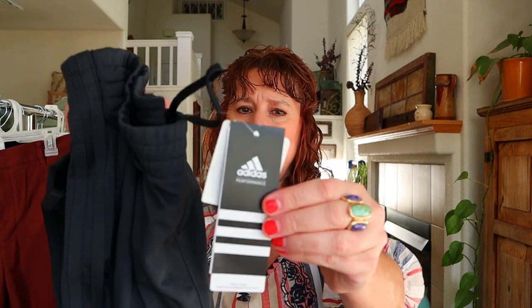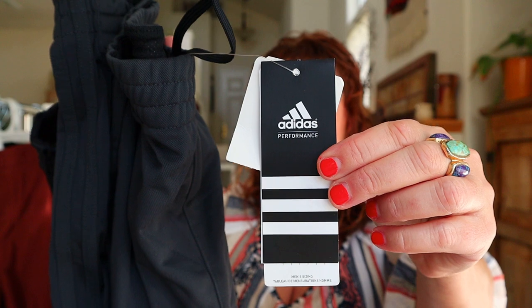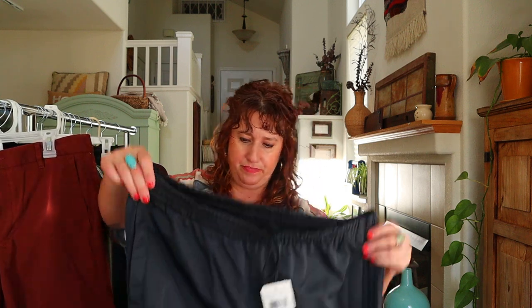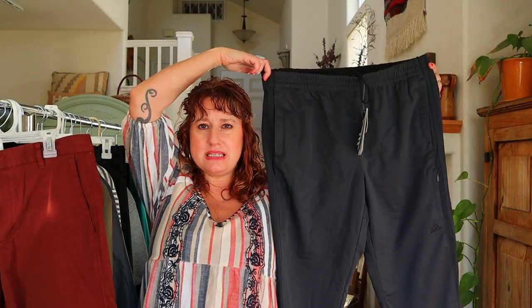These are new-with-tag Adidas pants called the Weekender pant in a size XL. Let me do the pocket test — I think these are men's even though they were in the women's yoga legging area. Yes, men's size XL new-with-tag Adidas Weekender track pants.